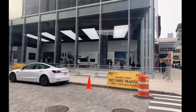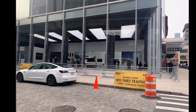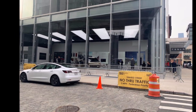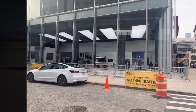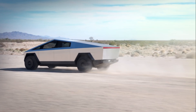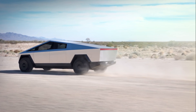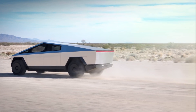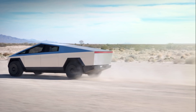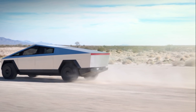Elon Musk stated there will be an add-on option for the Cybertruck for solar panels that will charge it about 15 miles per day of being in the sun. With fold-out wings, it would be 30 to 40 miles per day. I would suspect that the fold-out wings would be an even more enhanced version of the solar panel add-on.